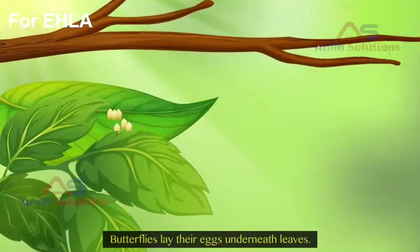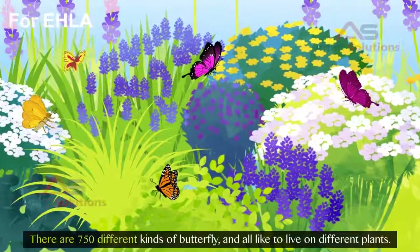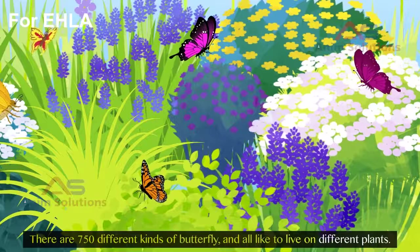Butterflies lay their eggs underneath leaves. There are 750 different kinds of butterfly, and all like to live on different plants.